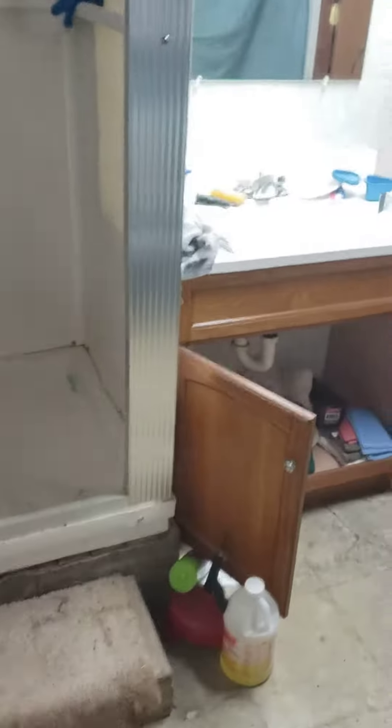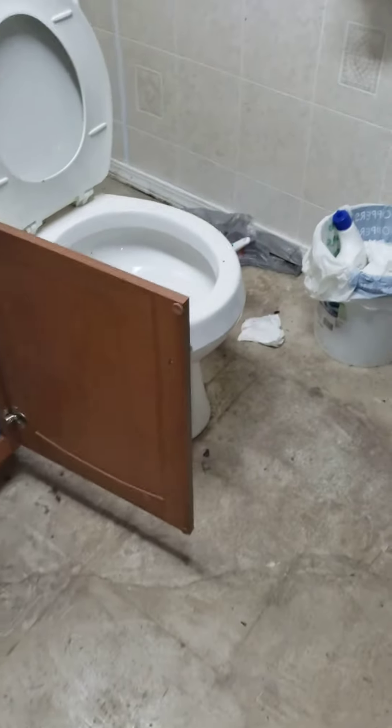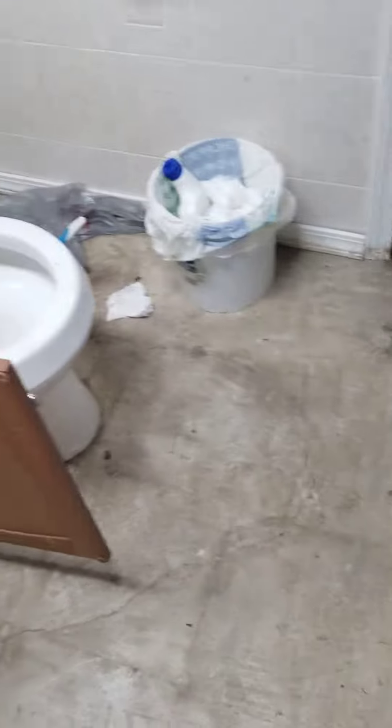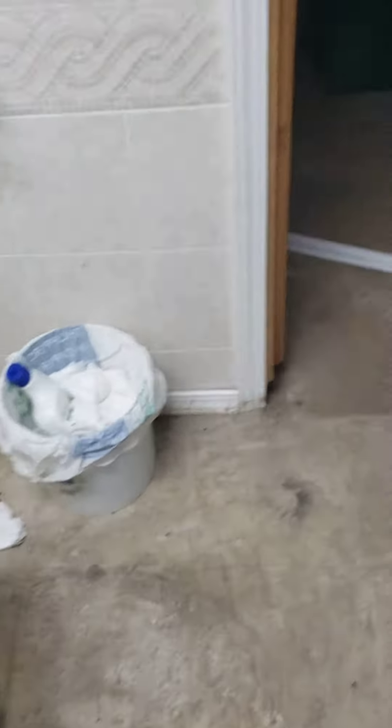It goes through this bat and under the stairs — this is the stairs wall here — and underneath this shower. The Y to it is in this bathroom right from the toilet, and then it runs from there.